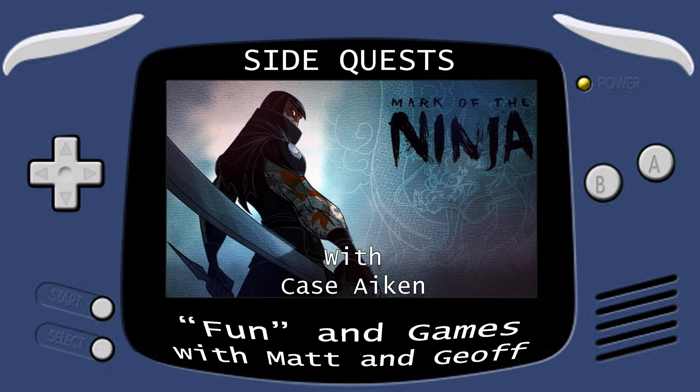Welcome to Fun and Games Sidequests. Every episode is a different host sharing a video game they love and why they love it.